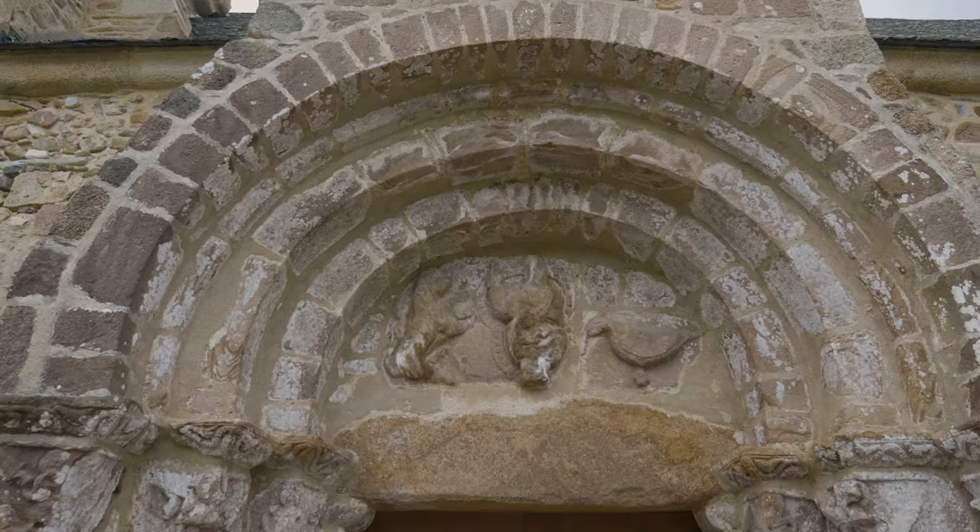Parlons maintenant du portail sud. Ce portail se trouve maintenant côté sud, à l'extérieur de l'église. Primitivement, il était dans l'entrée de l'église, c'est-à-dire à l'ouest. Ce portail était situé environ un mètre plus bas qu'il n'est actuellement, car le sol de l'église romane se trouve à un mètre sous le sol actuel. Notre église romane était donc très haute. Elle avait un portail roman refait après le tremblement de terre de 1097 et après la première croisade : il est daté de 1111.